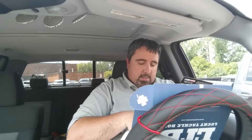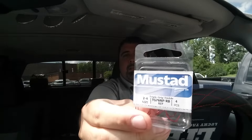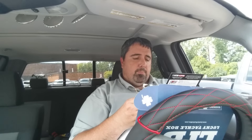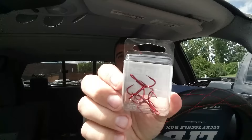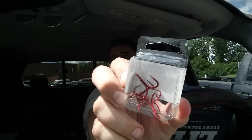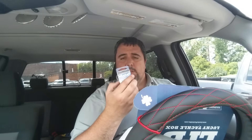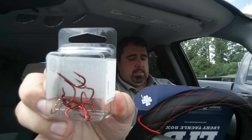These I can use — Mustad KVD triple grip short shank hooks. These would be good for your crank bait replacement hooks, size 2 and size 4. So we've got two size twos and two size fours in there — enough for two crank baits depending on what size they are. $4.99. Last in the box bait-wise is some Tubby Tubes by Vicious.